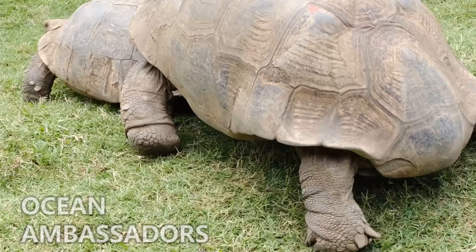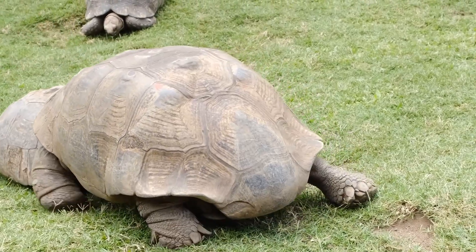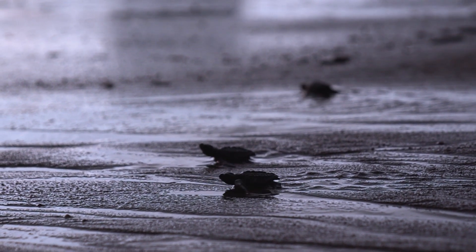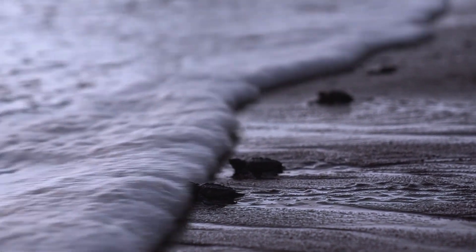Number ten: they are ocean ambassadors. Sea turtles play a vital role in maintaining healthy marine ecosystems. They help control populations of prey species and contribute to the overall health of coral reefs and seagrass. Conservation efforts are crucial to ensure their survival for generations to come.